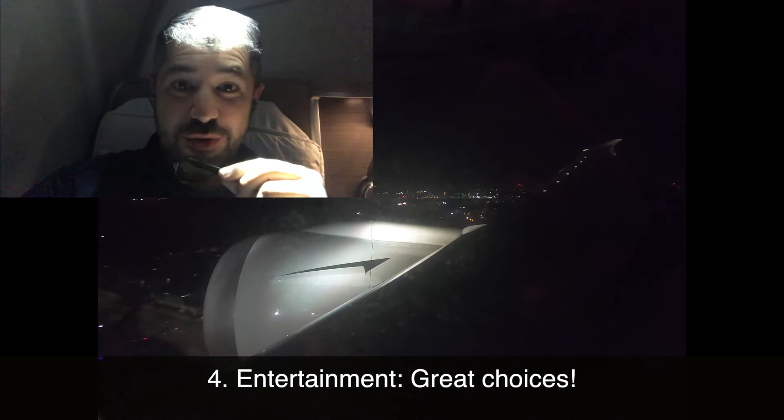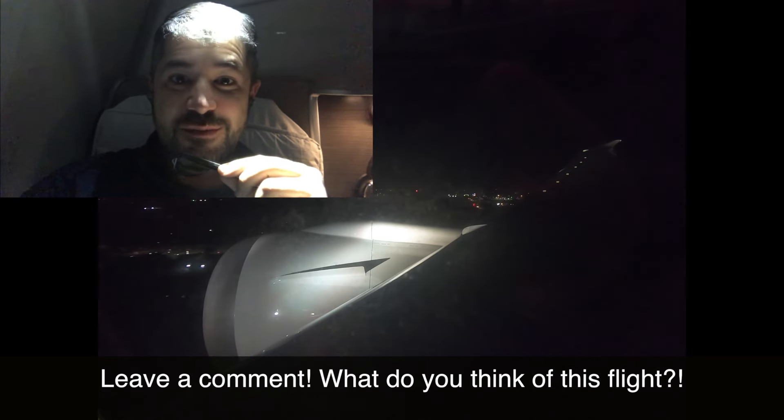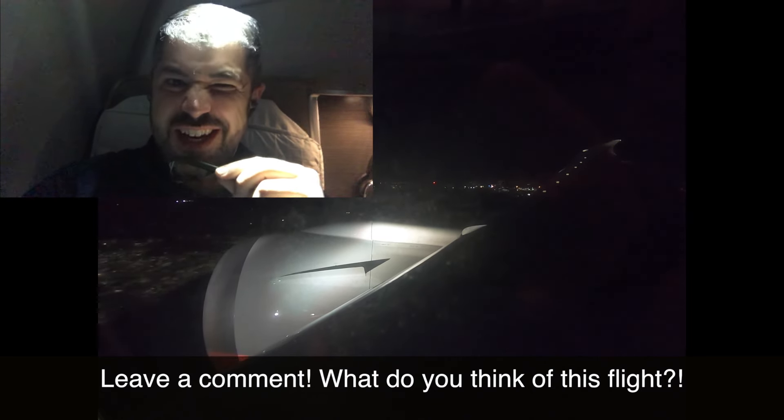I want to hear from you — let me know what you think of this service from Perth into London. Leave me a comment. Click that thumbs-up button; it sure does make a difference. Do leave me feedback about what you think I can do better. I really hope you'll subscribe so you'll be among the first to hear about new and different trips coming up. There's a lot more coming to the channel. See you in the sky.